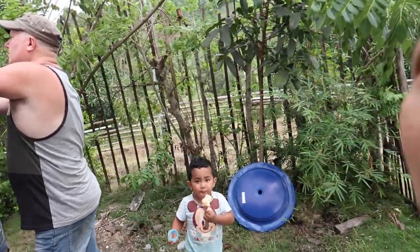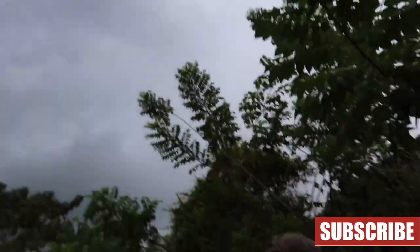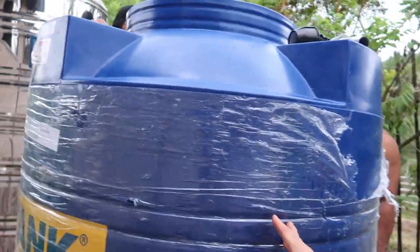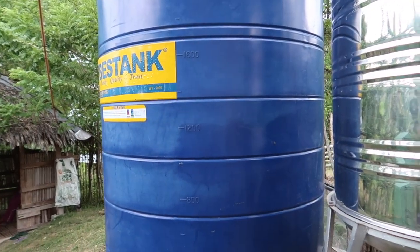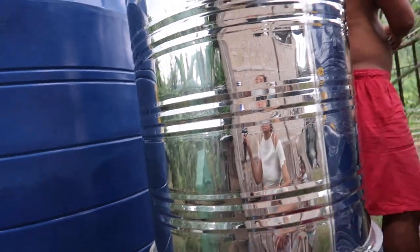I think it's gonna rain today — look at the sky. We're hoping we'll get more rain so we can fill up these tanks. The 2,000 liter tank is only about 800 liters filled with rainwater from last night, and this one is not filled yet but it's still about half left.